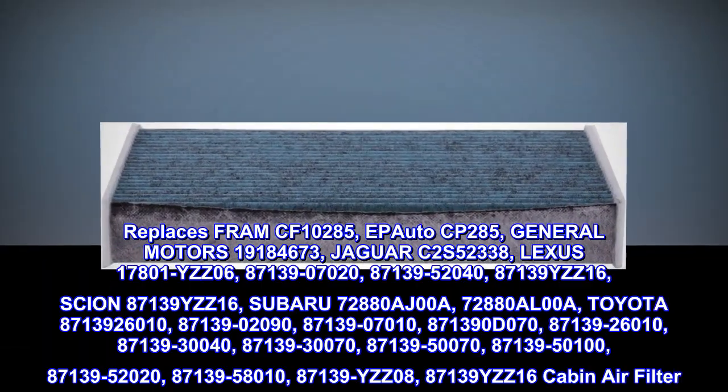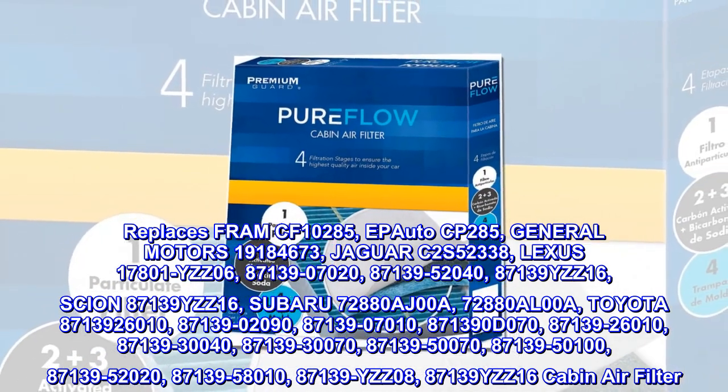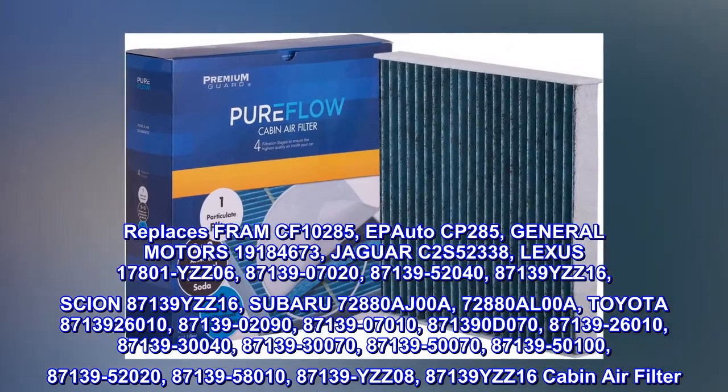Replaces: Fram CF10285, Epiato CP285, General Motors 19184673, Jaguar C2S52338, Lexus 17801.